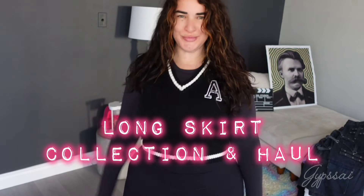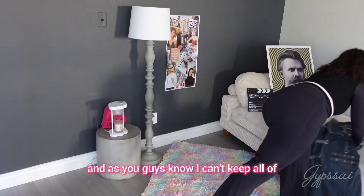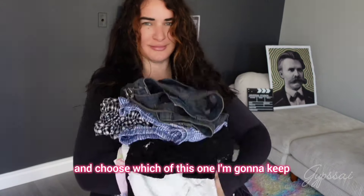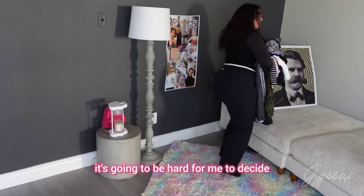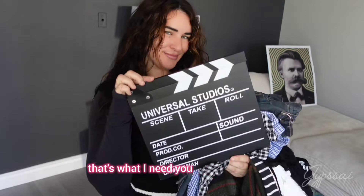Hey humans, it's me! Let's start with my collection of long skirts. As you guys know, I can't keep all of them, so you're going to have to help me choose which ones I'm going to keep. I just want to have three of them, so it's going to be hard to decide — that's what I need your help for. Ready? Three, two, one, action!